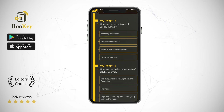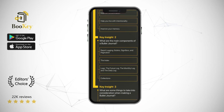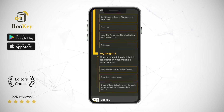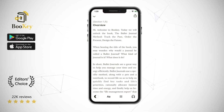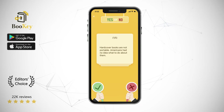To give you a better understanding of this book's essential contents, we are going to discuss the bullet journal method in three parts. Part 1: What are the advantages of bullet journals? Part 2: What are the main components of a bullet journal? Part 3: What are some things to take into consideration when making a bullet journal?